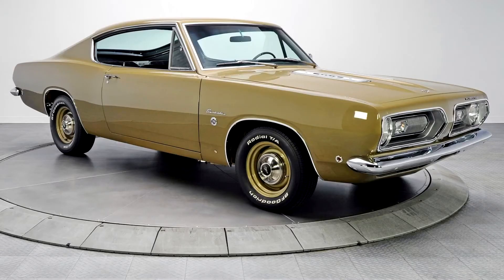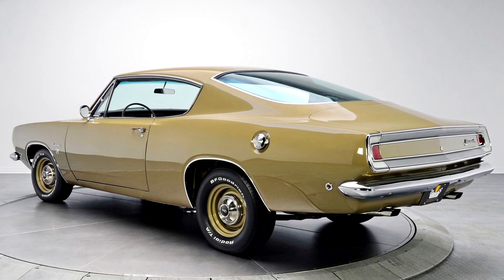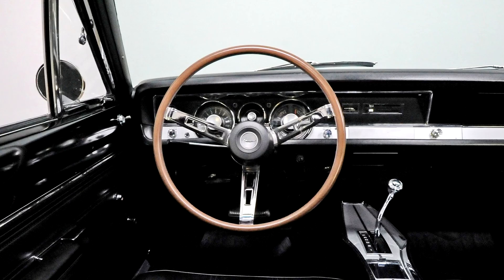For the South African export market, a 190 bhp (142 kW) high-performance version of the 225 slant-6 called Charger Power was offered with 9.3-to-1 compression, two-barrel carburetor, more aggressive camshaft, and low-restriction exhaust system. A handful of Savage GTs were also built from the second-generation Barracuda.